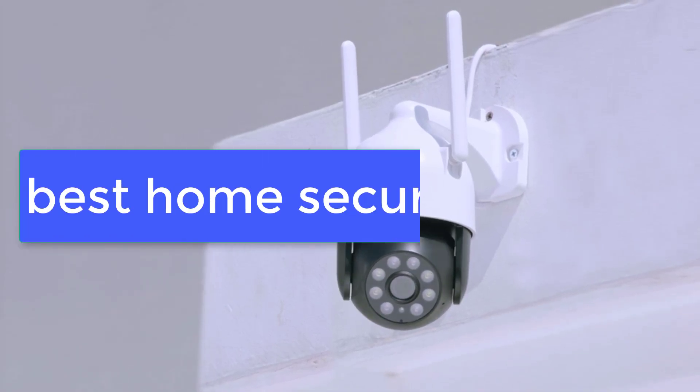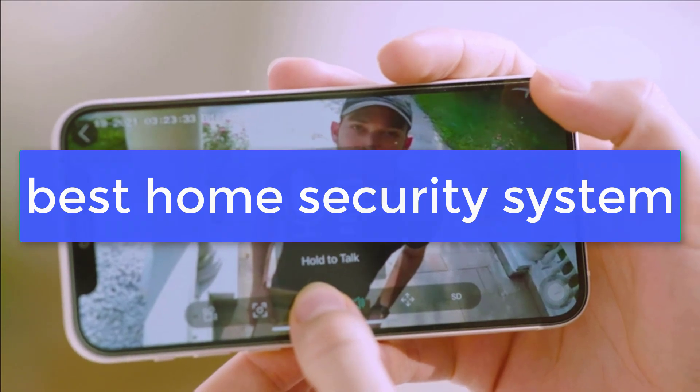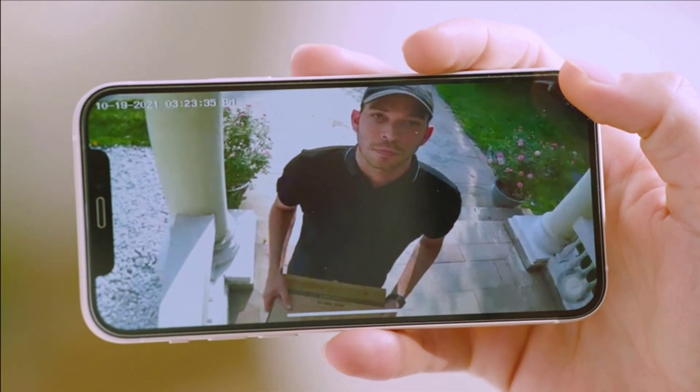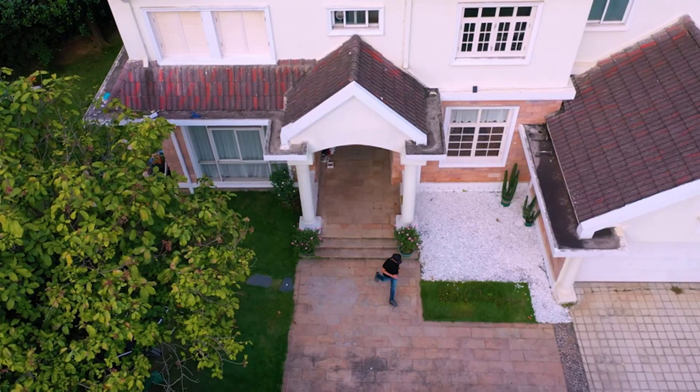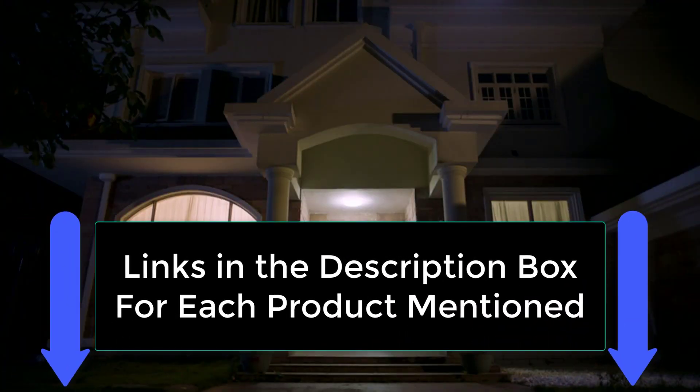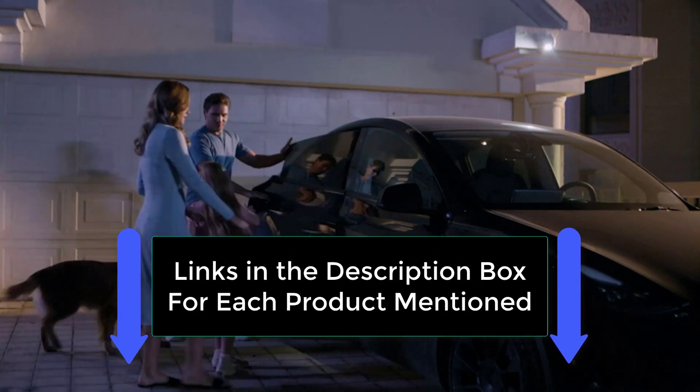What's up guys, today's video is on the best home security system. We made this list based on our extensive research and testing, and sorted it based on the features, price, quality, and reputation of the manufacturers. Check out the description to find out their prices and more information — we've included the links in the description below.